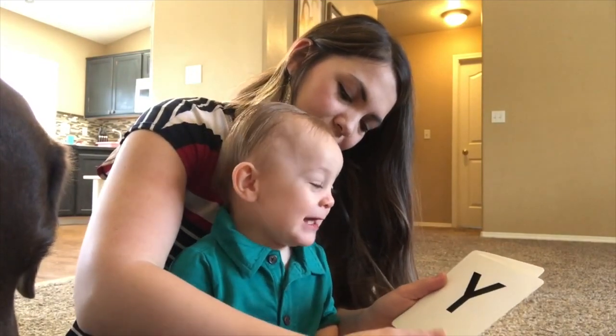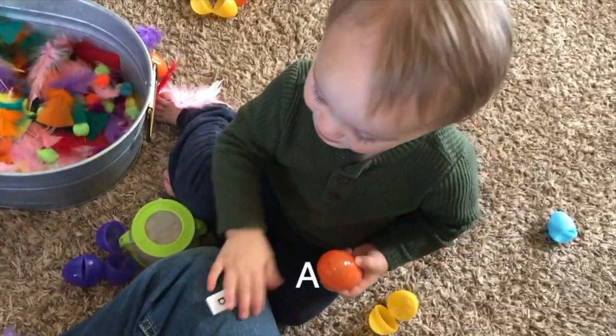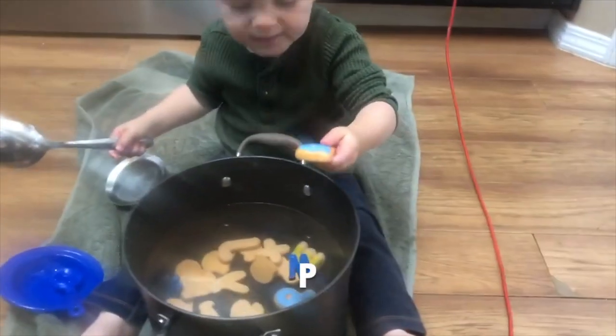Buh, buh. Oh, oh. Yeah, yeah, yeah. Wah! Yuh. Yuh. A. G noise. B. B. D. D. D.